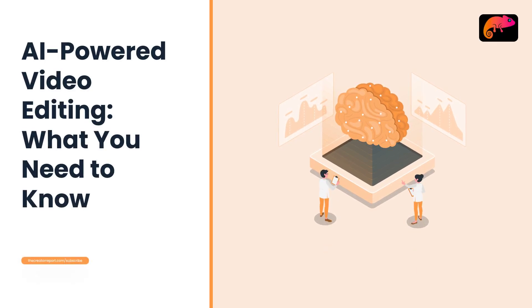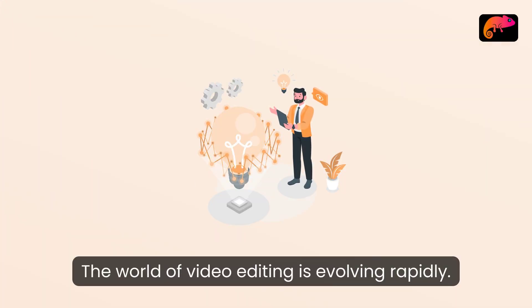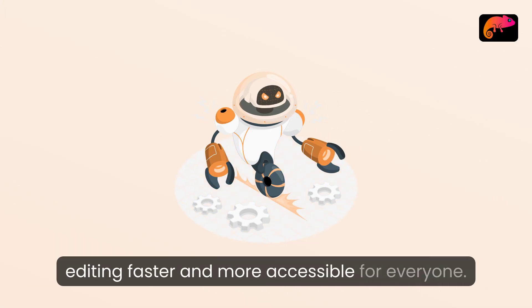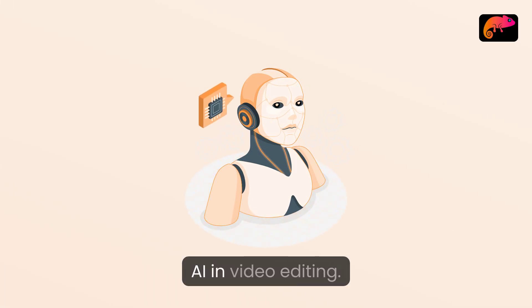AI-powered video editing: what you need to know. The world of video editing is evolving rapidly. AI-powered tools are changing the landscape, making video editing faster and more accessible for everyone. Today we'll explore what you need to know about AI and video editing.